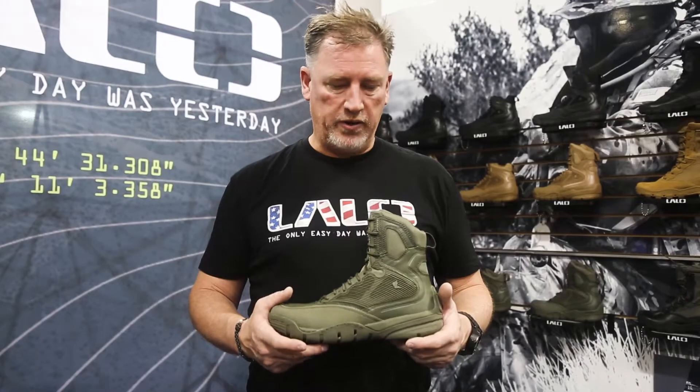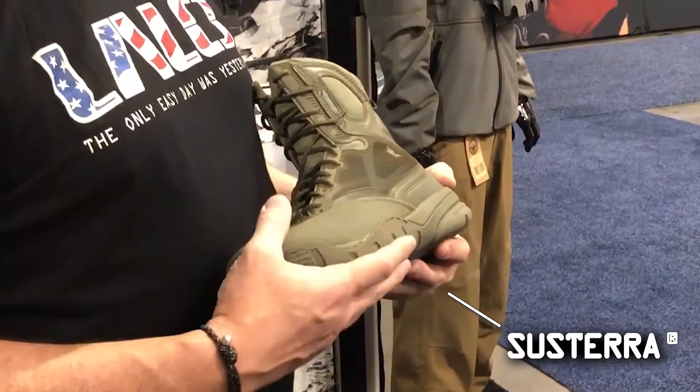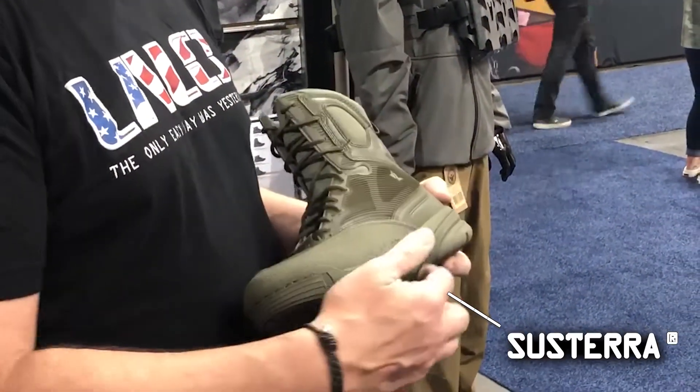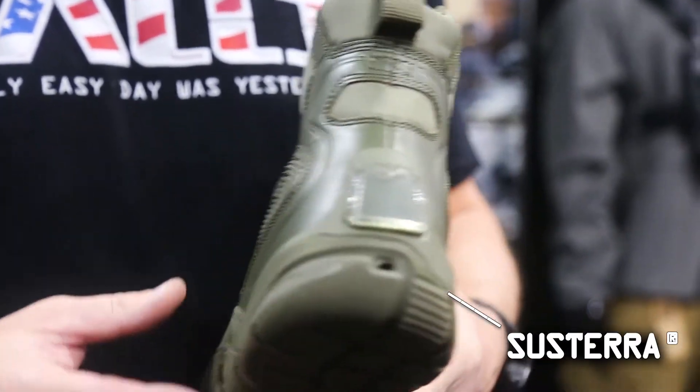We worked with DuPont to find some materials that we could make the outsole lighter with. We have a blown rubber, which is in our amphibious product, and you can see in the bottom sole of the unit there's drainage that happens on the outsole.